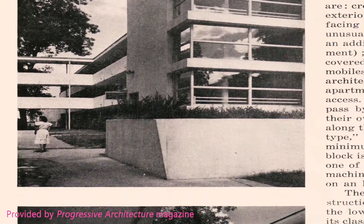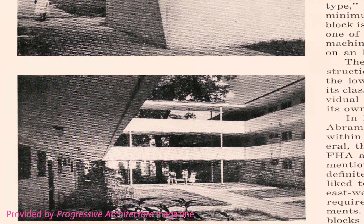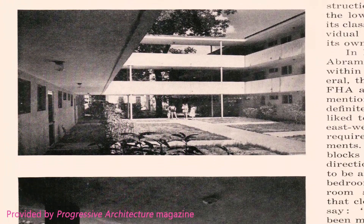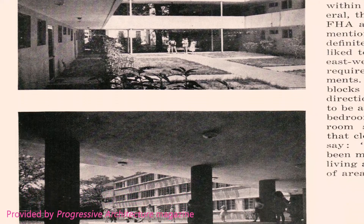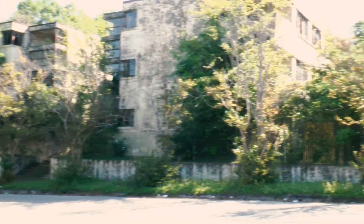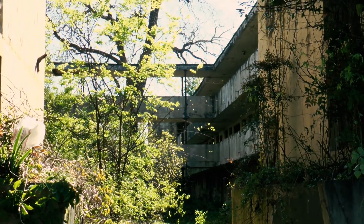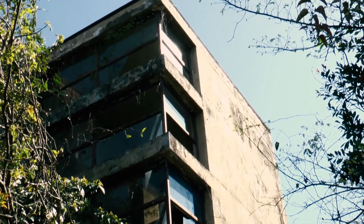The excellent design of Grove Court Apartments was recognized nationally in Progressive Architecture magazine and in the American Institute of Architecture magazine. Indeed, despite its deterioration, Grove Court is still the best example of the international style in Montgomery, and perhaps even in the state.